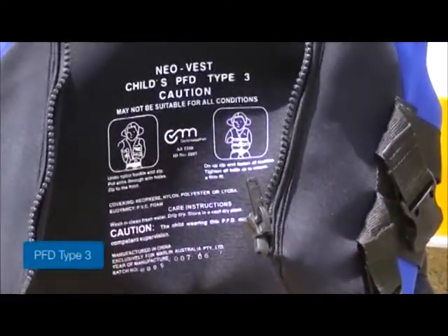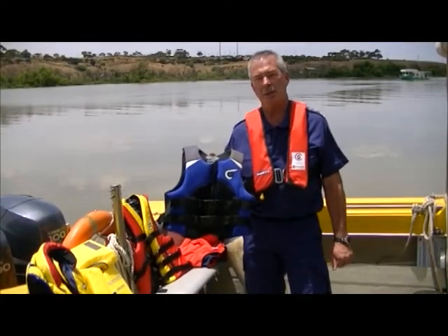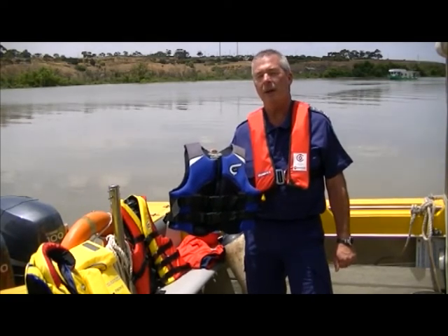A PFD Type 3 buoyancy vest is similar to a PFD Type 2 but is best suited for high speed sports such as skiing, aquaplaning, operating a personal watercraft and kite boarding.